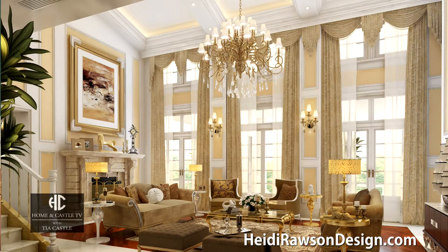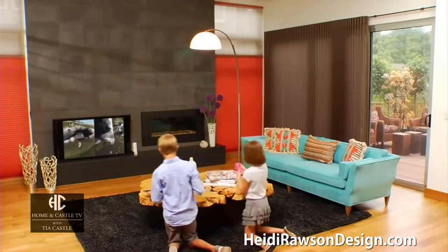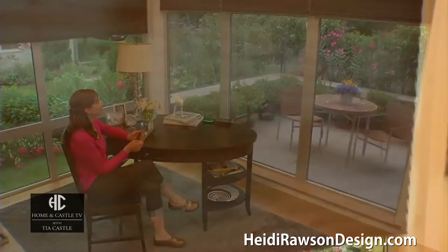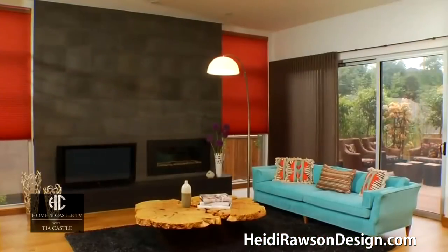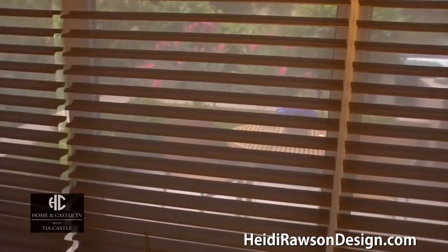Some of the trends we're seeing in window treatments are smart windows. We are seeing blinds and window treatments that can be controlled by your computer, by light switch, or even remote. Think about the advantages of that — living in Florida, the sun is so bright and hot we can literally manipulate the sunlight coming in through transparency, or with a switch it becomes opaque.